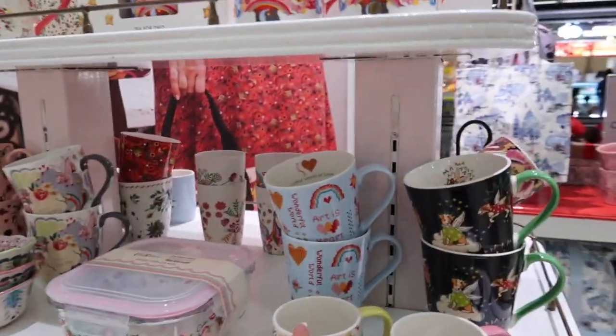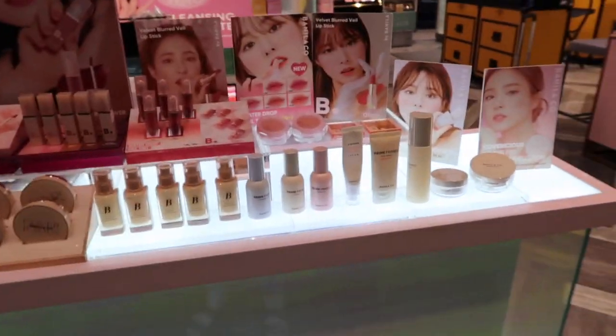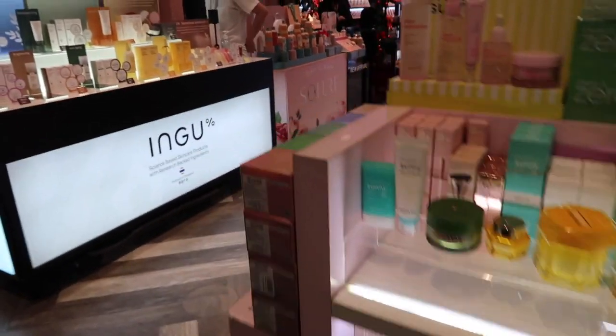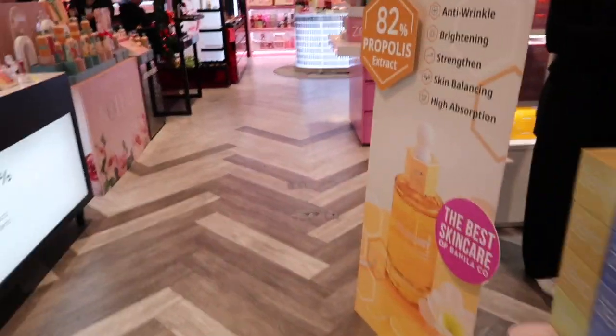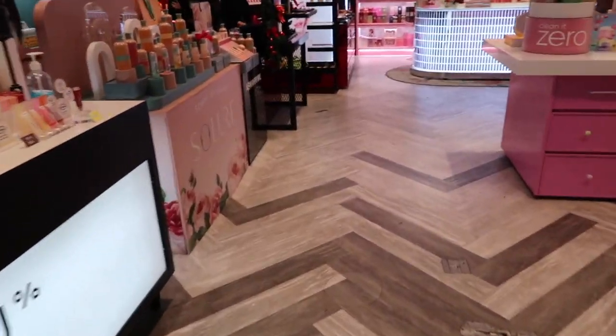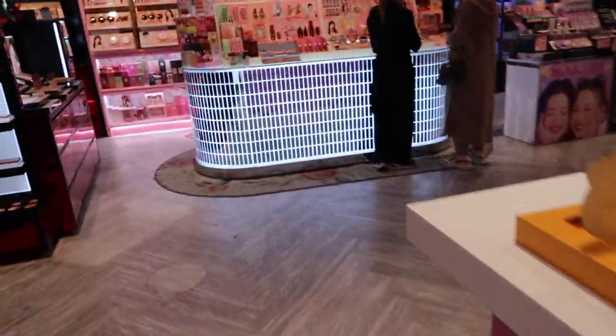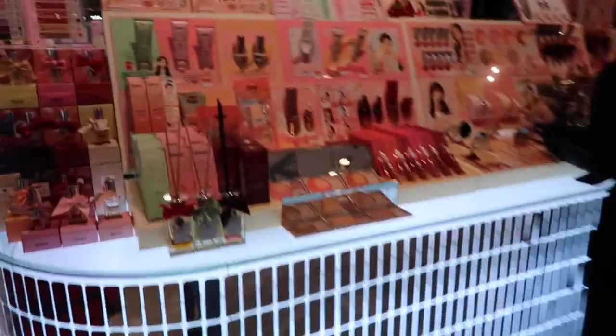These are really cute but I just don't really have any room, so I won't be purchasing any of them. This is a beauty-to-go shop that has loads of different Asian brands, which is really cool — it's kind of like Boots or Sephora. They've got skincare, makeup — yeah, really cute stuff to look at. Obviously completely different brands to what we've got at home, but the packaging is really cute.